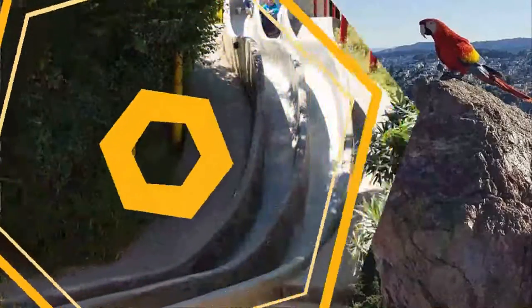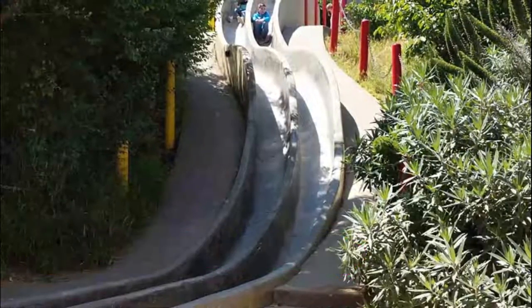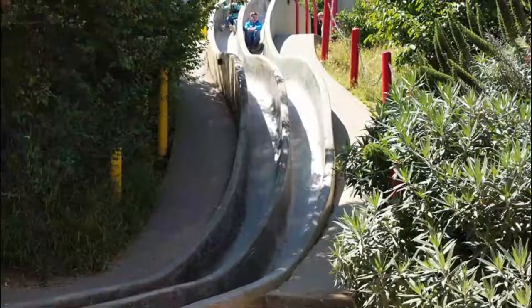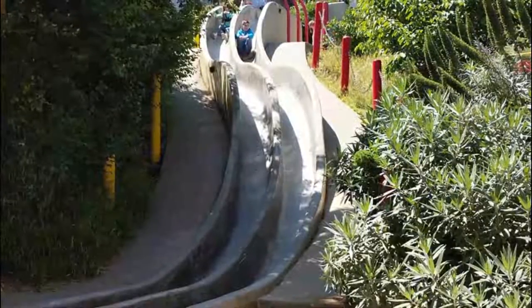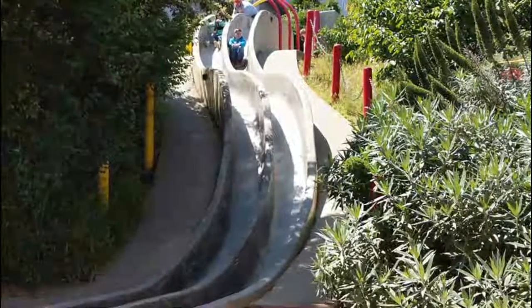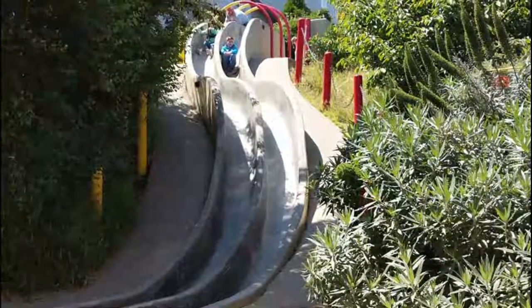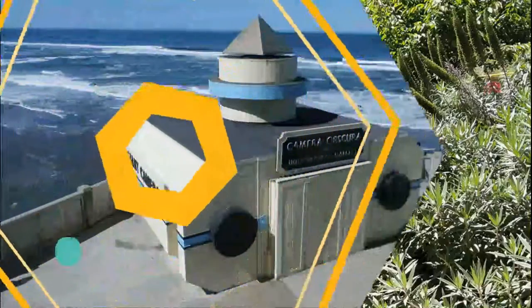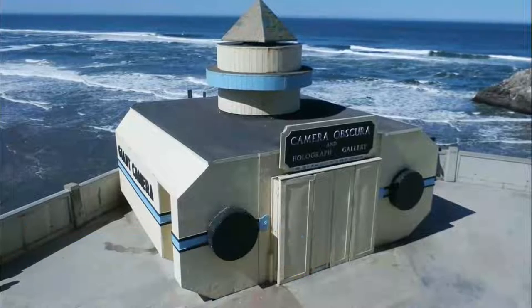Number three: Seward Street Slides. The slides were designed by a local teenager who won a design competition for the park. The slides are the main attraction, but there is also a native plant garden and a flat area at the bottom. Some tips for going down the slides: it will be much easier to slide down if you sit on a piece of cardboard — there is usually some lying around in the area — and keep your arms in to avoid scraping your elbows.